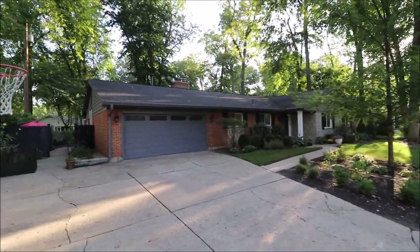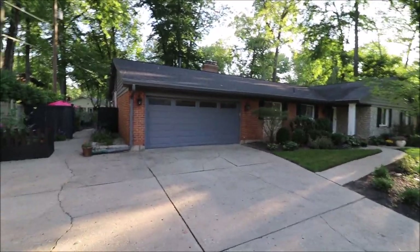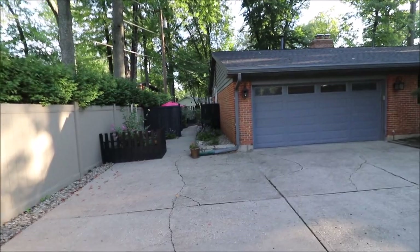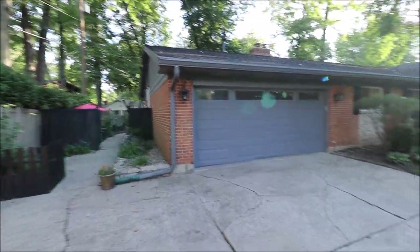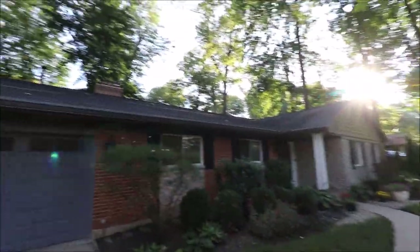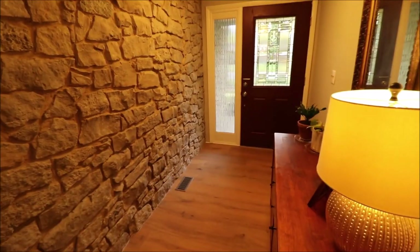We're close to the Greene, close to 675 — just a great location. Two-car garage with a three-car garage driveway, plenty of room for the basketball hoop. The backyard is fully fenced, great landscaping, a shed back there, tons of updates. We have brick and stone, just great curb appeal on this home. This is a one-layer dimensional shingle roof — fantastic home. I'm excited to show it to you. Let's go inside.